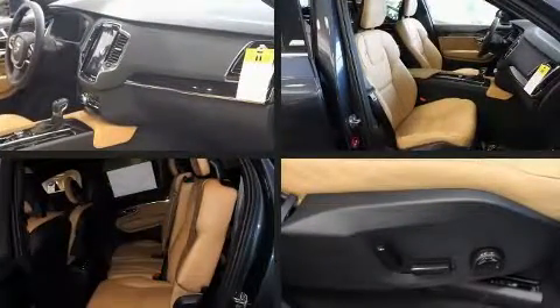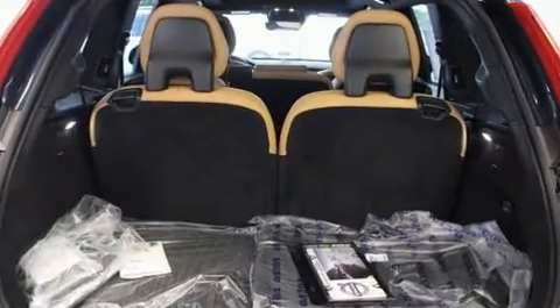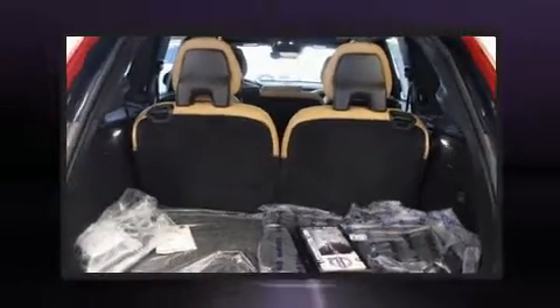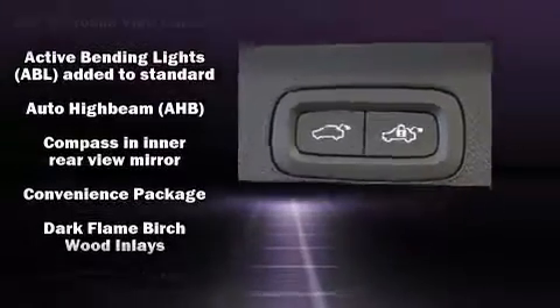Volvo ensures the safety and security of its passengers with equipment such as dual front-impact airbags with occupant-sensing airbag, head curtain airbags, brake assist, anti-whiplash front head restraints, ignition disabling, an emergency communication system, and 4-wheel disc brakes with ABS.